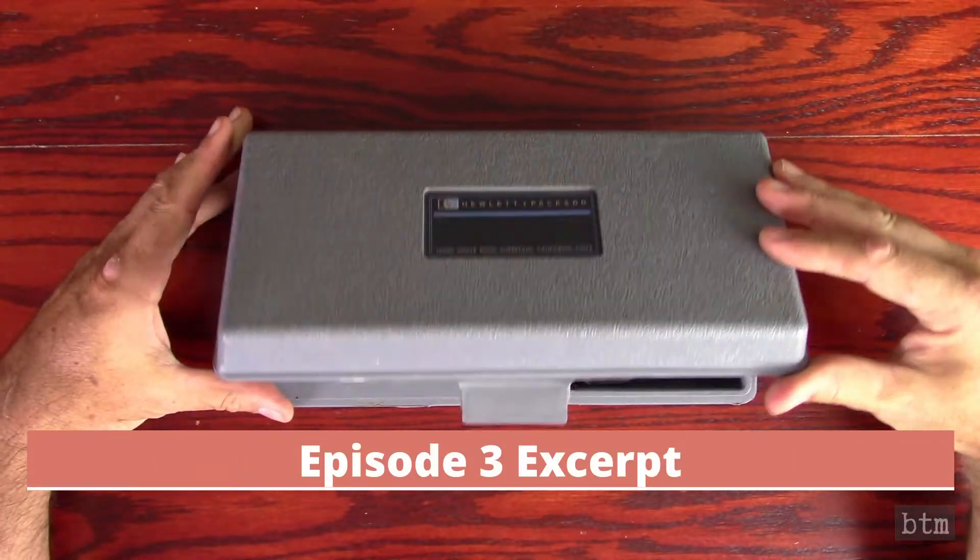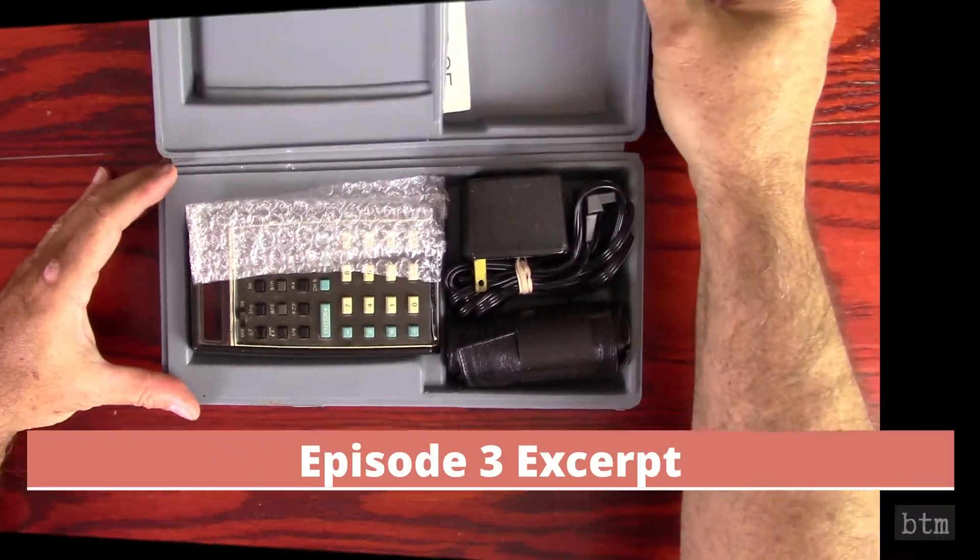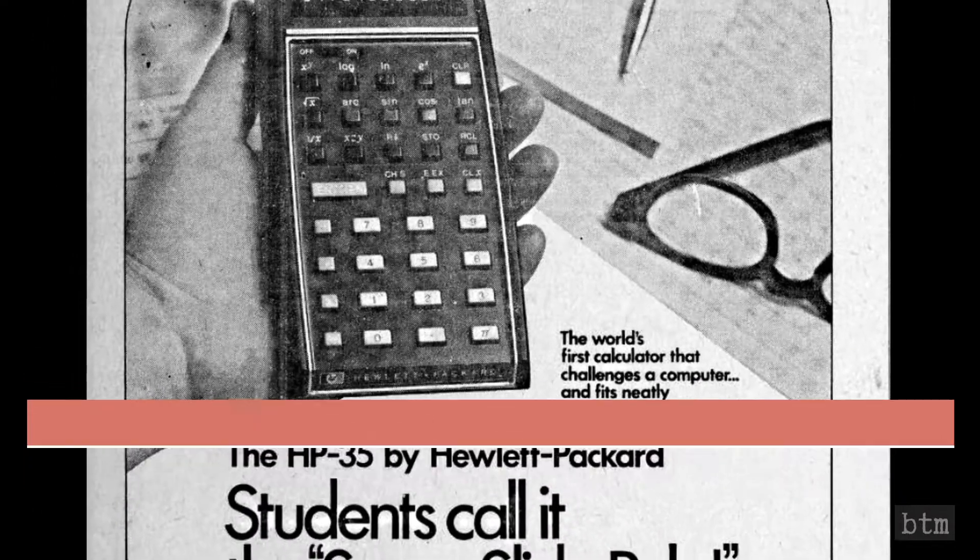HP's 1972 introduction of its iconic model HP-35 scientific calculator, and its storming of the computing world, was covered in Episode 3. A link to Episode 3 can be found below.